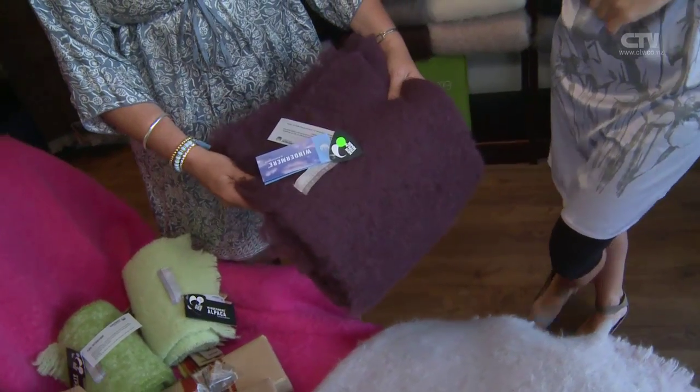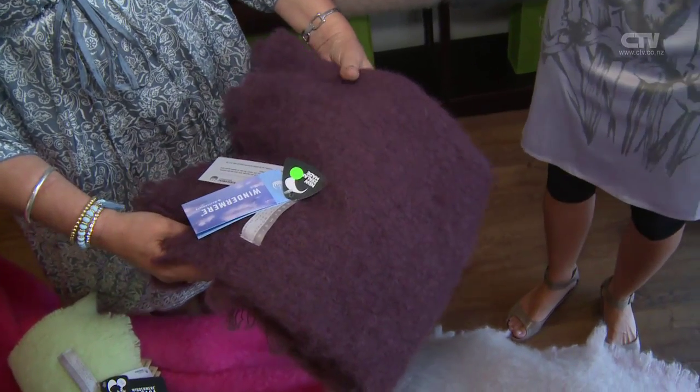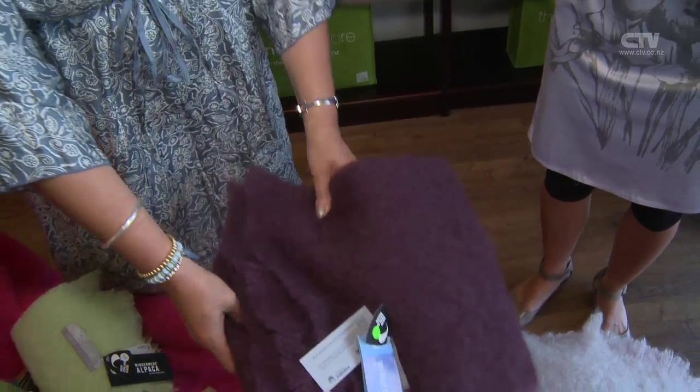That one is just an X-Display one, so that's a knee rug. Rather than $115, which is our outlet store price, it's only $90. What a beautiful shade - it's almost quite grapey, isn't it? It's beautiful.